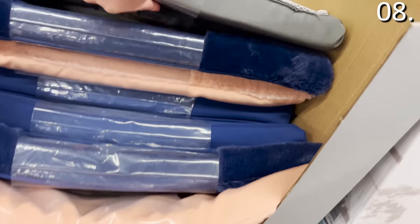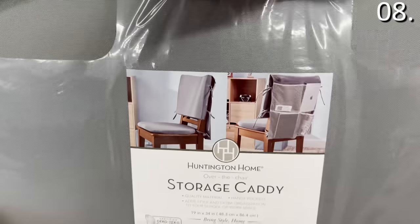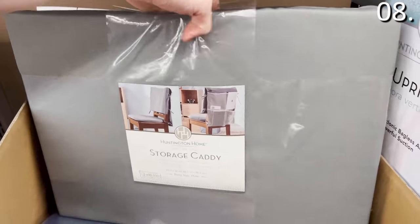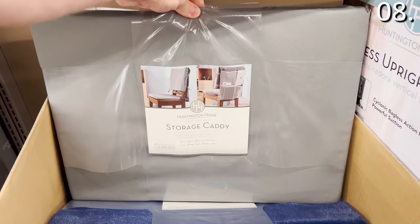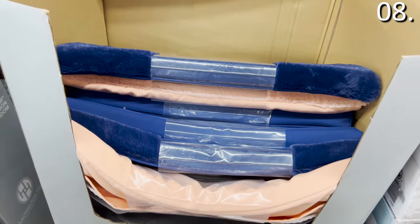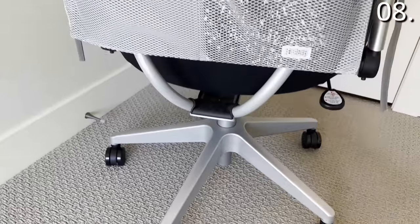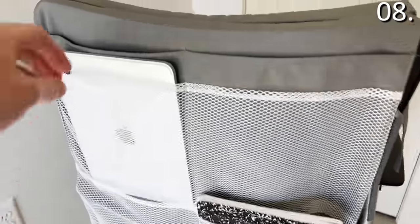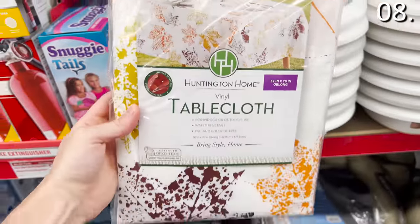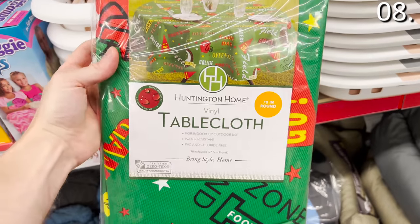The desk chair pad and storage solution for $7.99 will supposedly enhance your storage for a workspace. I didn't really understand it, so I decided to buy it. I feel like I would have dislocated my shoulder trying to retrieve a tablet from the way it's designed. It's definitely not a necessity, but I understand how it could work for a school or workspace. The vinyl themed tablecloths for $3.49 are fall-themed and football-ready designs for tailgating — superb price and water resistant.